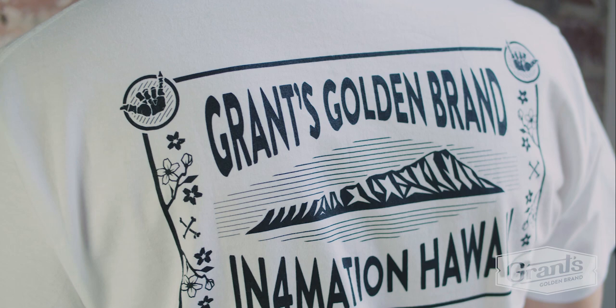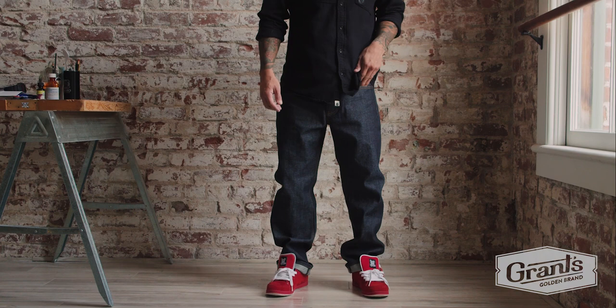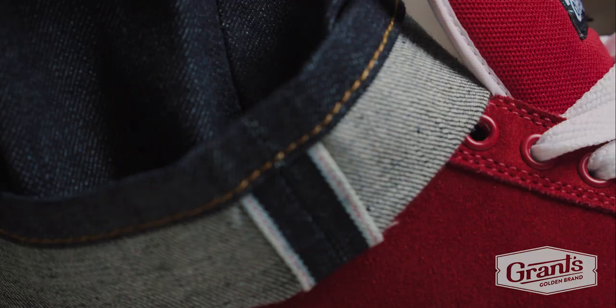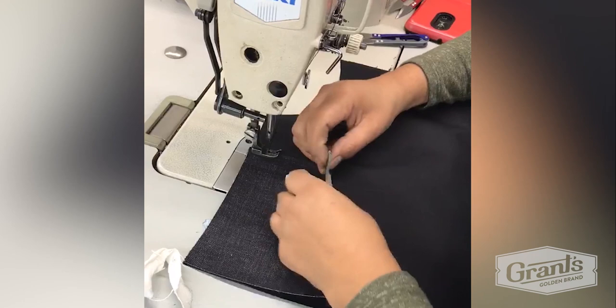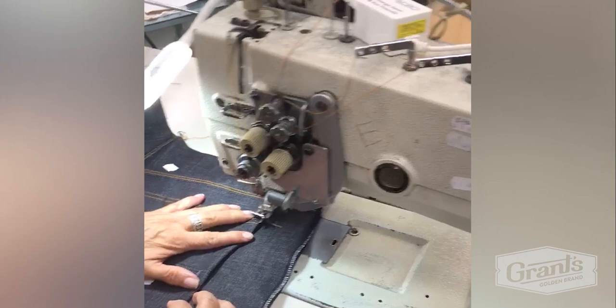The final segment of the collaboration capsule is a high-end selvedge denim jean. The fabric is coming from the legendary Nihon Menpu manufacturers out of Japan — 13.5-ounce selvedge denim. It gets shipped to LA and cut and sewn at the premier denim house in the United States. Everything is made and sewn in the United States.